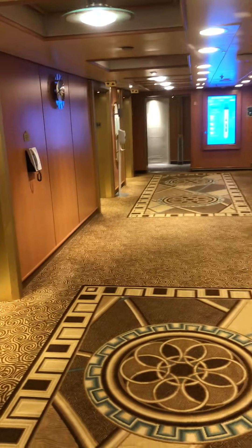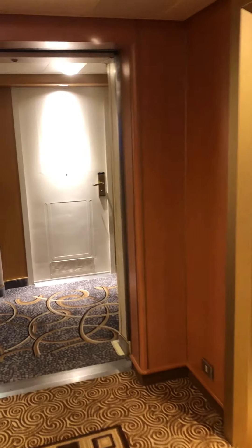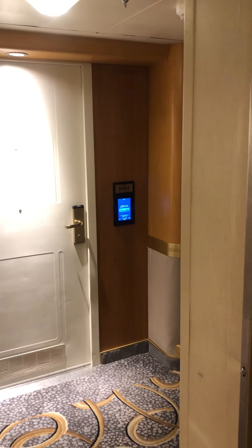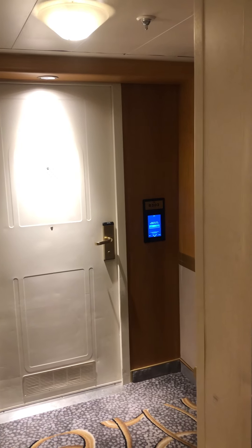However, 90-plus percent of cabins will have the names of the people who occupy that room for the week displayed on the outside of the cabin. A lot of people want their privacy and don't like people knowing their first and last name — and it doesn't just say their first name, it says their first and last name.